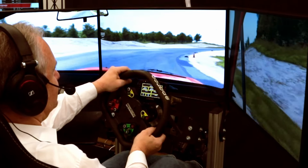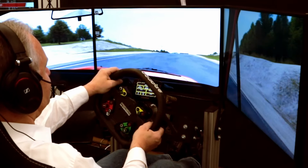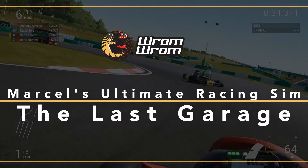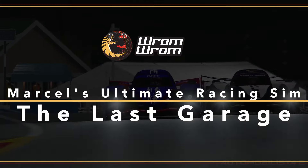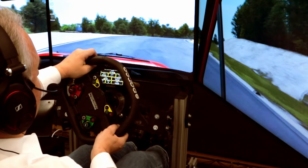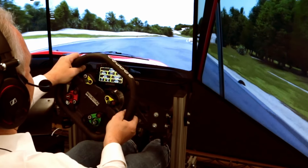Oh no, this might be good. Find out what and why, right here, right now. Greetings Rommies, and welcome to Vromrom, the channel sharing the joy of sim racing, and to an exciting preview.